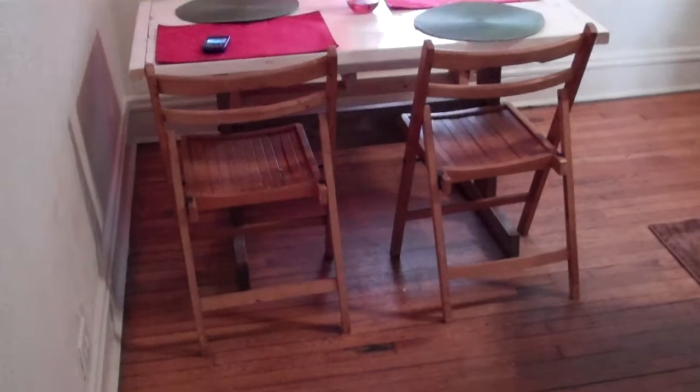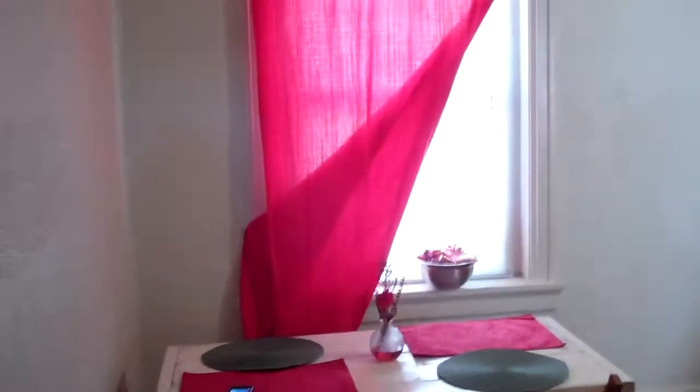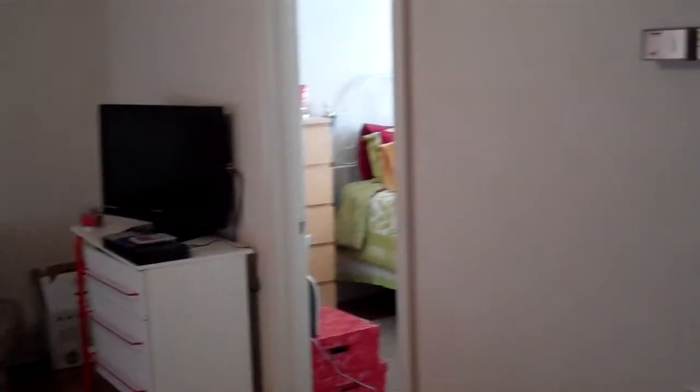Okay, this is my official apartment tour. This is gonna be the front door right here when you come in. If you look to the left over here is the signature candy bowl, of course.